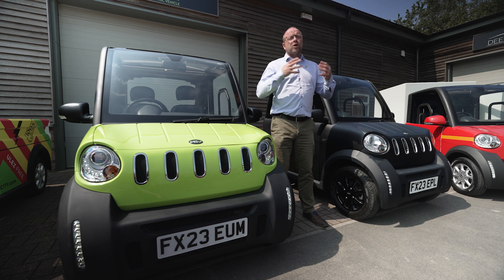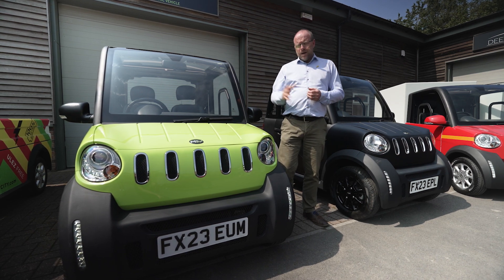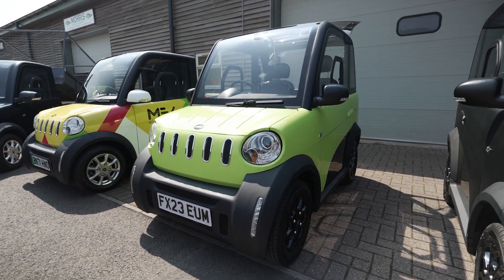Both of these vehicles can be driven on almost all roads, but you cannot take them on a motorway. The L7E is limited to 50 miles an hour, hence the MEV City 5.0.